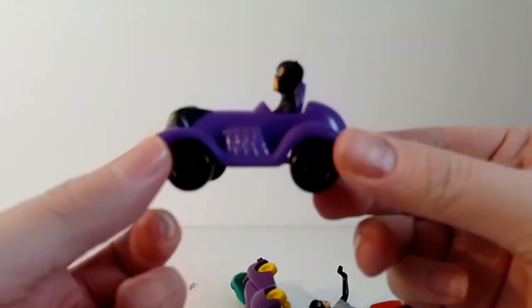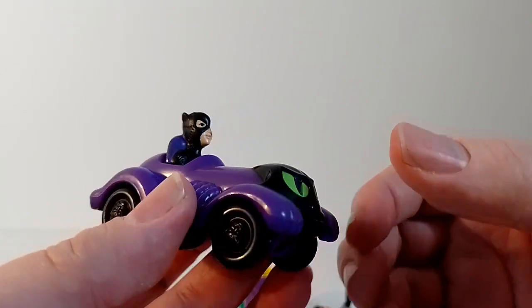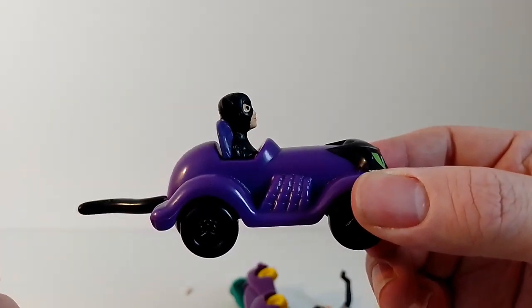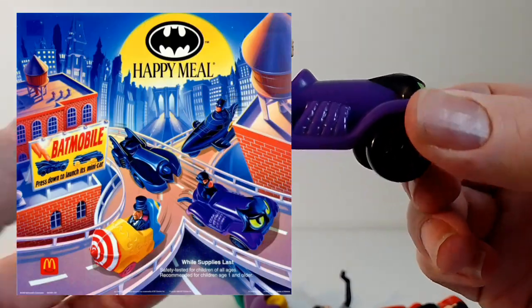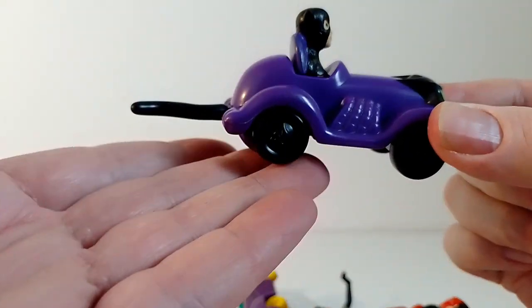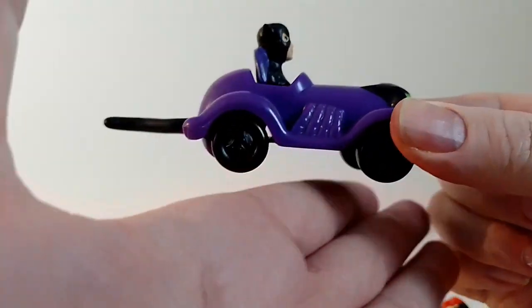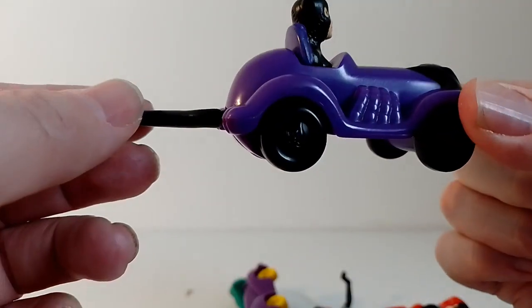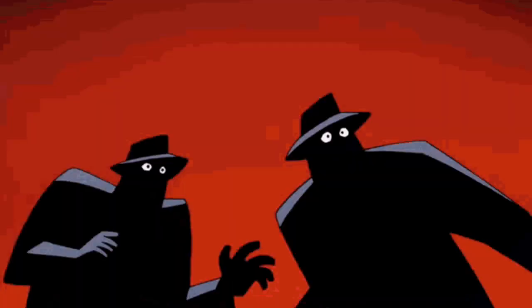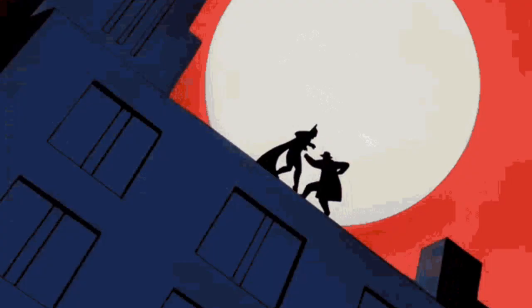Batman McDonald's toys! This one is actually from the Batman Returns line, which was from around 1992. The car rolls along and the tail at the back wiggles.